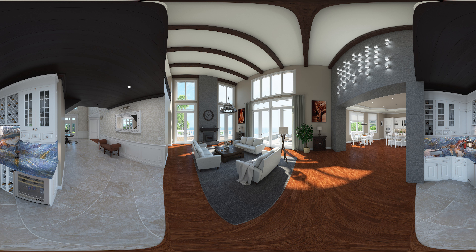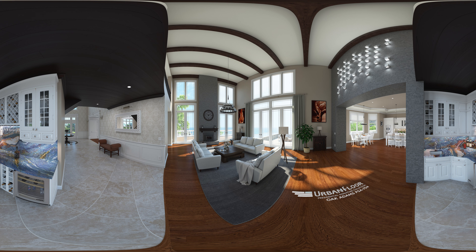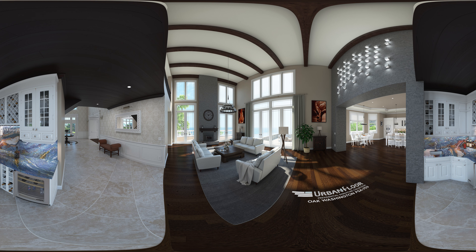Let's start off with some flooring options from Urban Floors. This new floor is Washington Oak from Urban Floor. I'm liking the darker tones of this flooring style. Let's keep it for now.